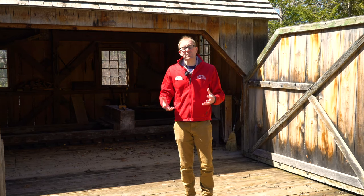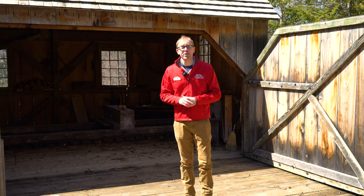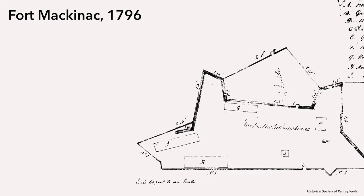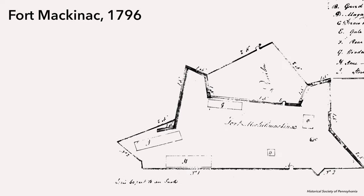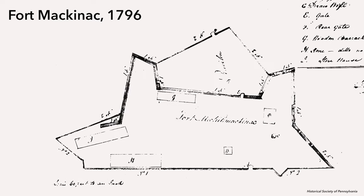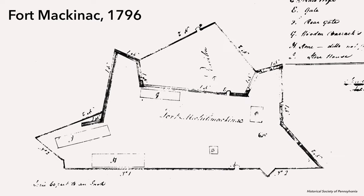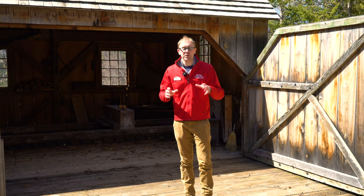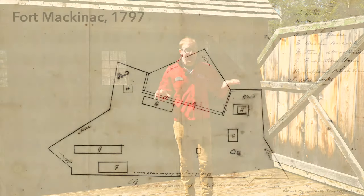The British actually stayed for 13 years after the revolution was over. It's not until September 1st, 1796 that American troops came up here into northern Michigan and actually took control of Fort Mackinac, making this truly part of the United States. When those first American troops got there, they also found that despite whatever repairs Doyle had been making, Fort Mackinac was still a bit of a mess. And so in 1797, their first full summer over on the island, those American soldiers really went to work.